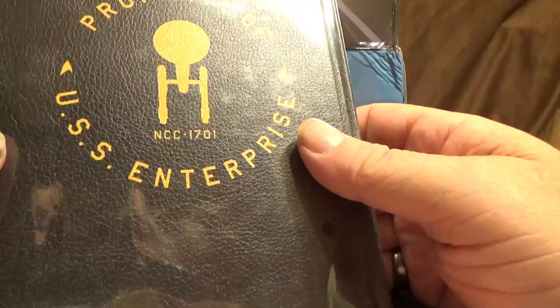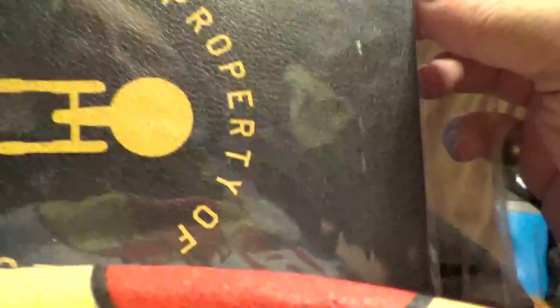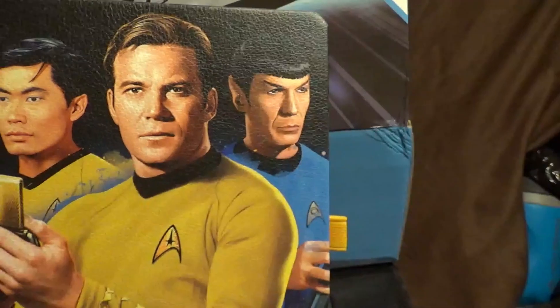Next we have something that feels like a book. It says 'Property of the USS Enterprise.' Let me pop this open and see what we got — maybe like a journal. Yeah, like a notebook journal. It's got the crew of the Enterprise on it. On the back it says 'Property of USS Enterprise.'